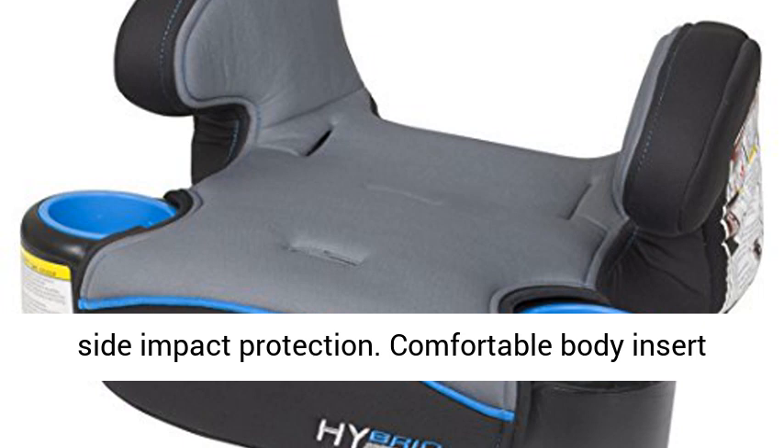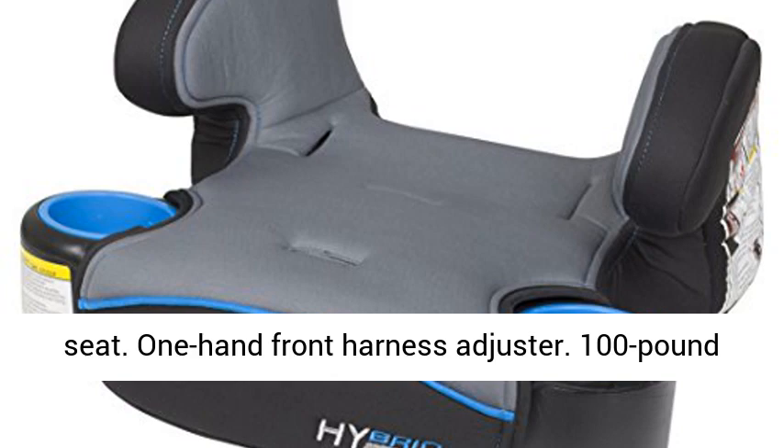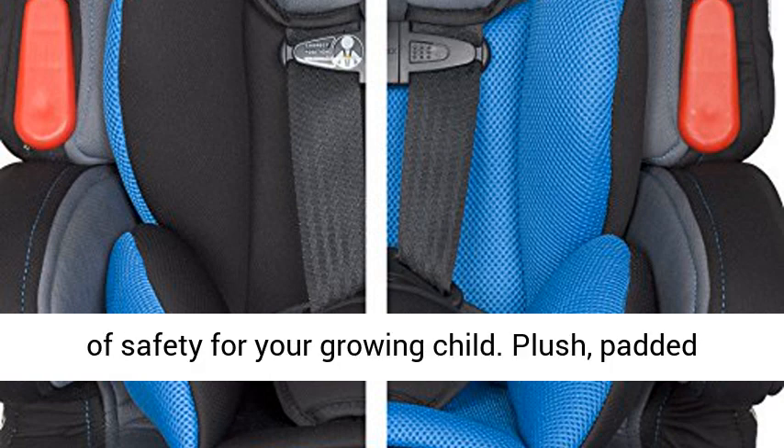Multiple position head support provides superior side impact protection. Comfortable body insert ensures that small children fit snugly in the seat. One hand front harness adjuster. 100 lbs weight capacity means the seat will provide years of safety for your growing child.